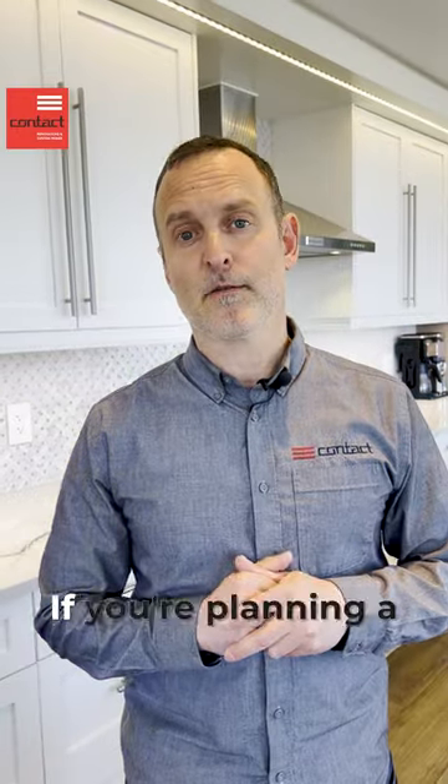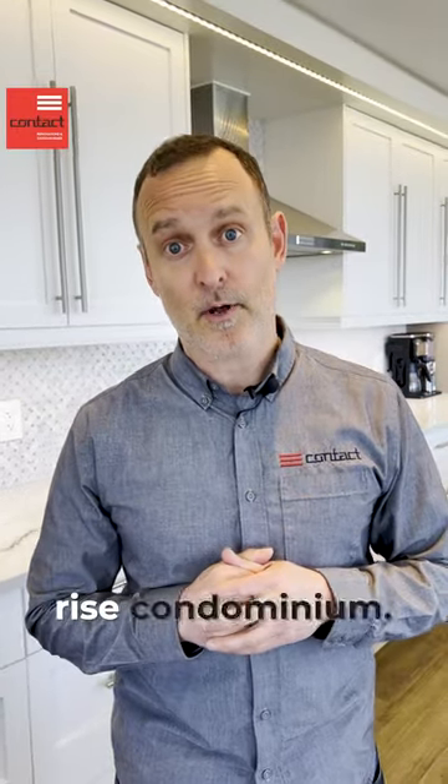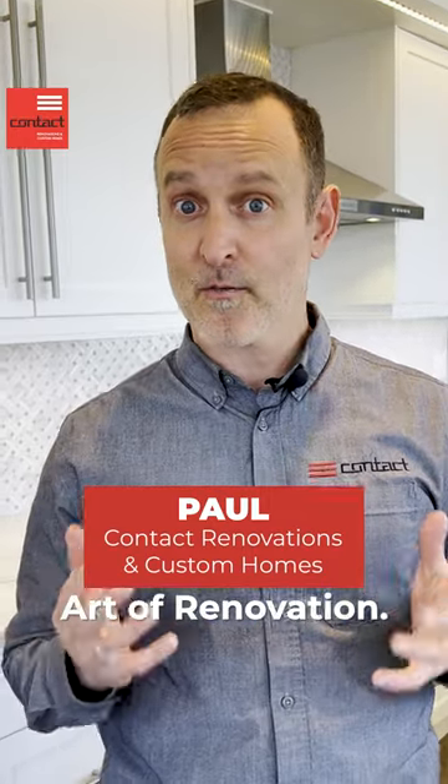Hey guys, here's a few things to consider if you're planning a renovation in a high-rise condominium. I'm Paul from Contact Renovation to Custom Homes. Welcome to The Art of Renovation.